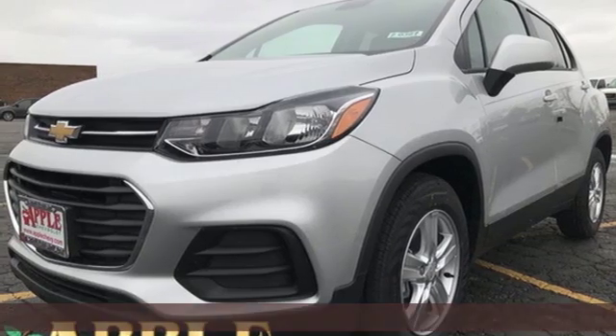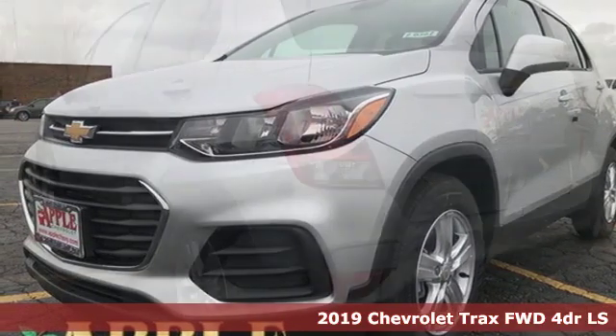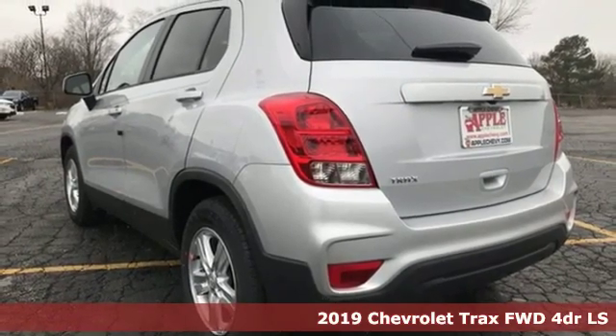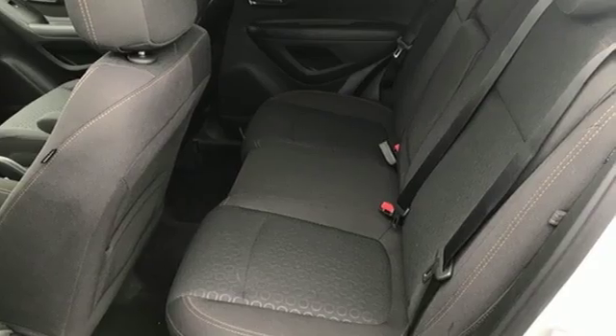Here's a new 2019 Chevrolet Trax. With its athletic design cues, this Trax adds curb appeal to every street. Plus, it offers an exciting list of features.